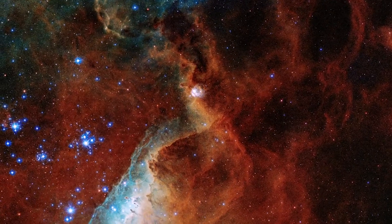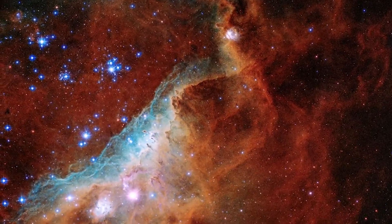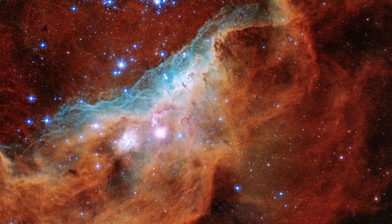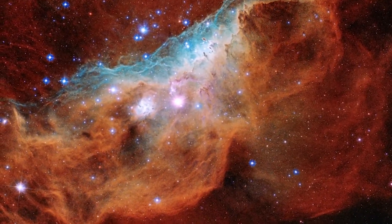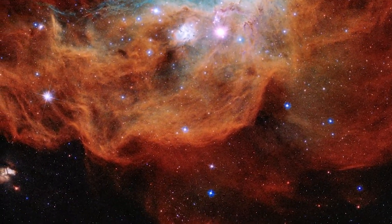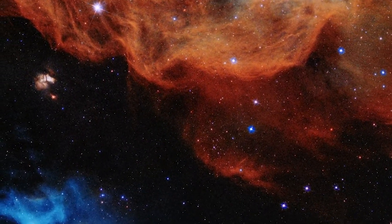The blue indicates oxygen gas heated to nearly 20,000 degrees Fahrenheit. The red indicates the presence of nitrogen and hydrogen. Those massive stars are also driving powerful winds of charged particles which are sculpting out the bubble and ridge structures we can see across the nebula.